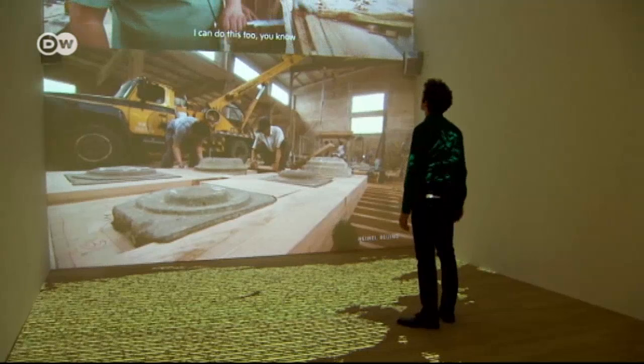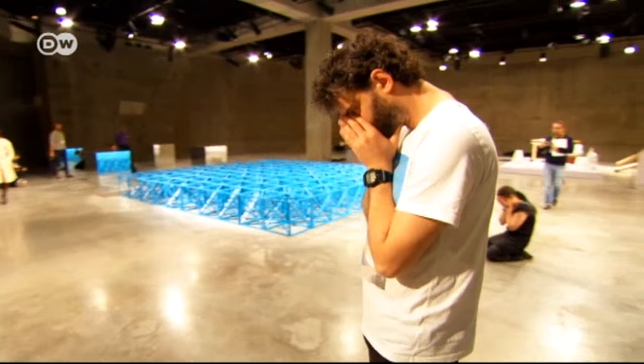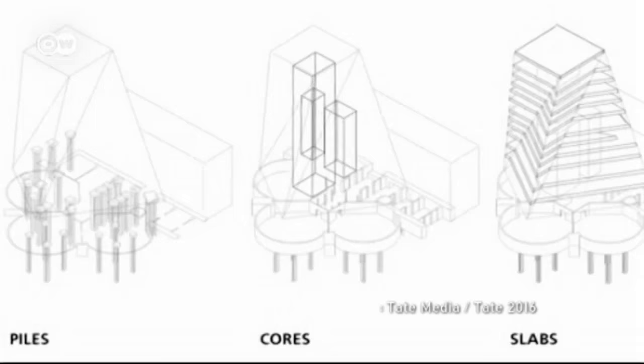Tate Modern now has ten extra floors. Half of them will house more galleries for traditional artworks, but some will be devoted to performance art, which is becoming ever more popular. The architects have converted the former oil tanks in the basement for this purpose.